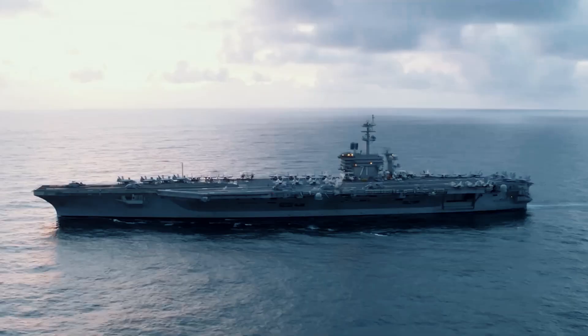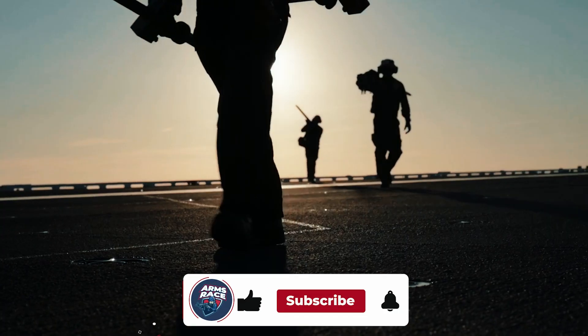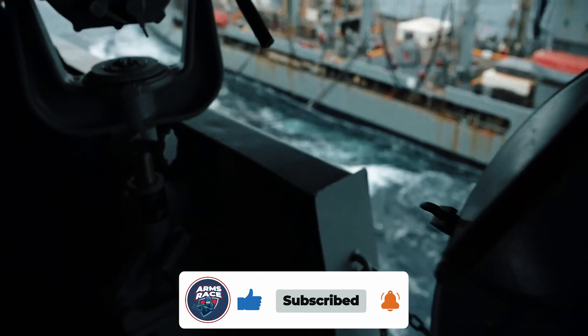What are your thoughts on this massive aircraft carrier? Which feature most impressed you? Please share your thoughts with us. If you liked this video, please like it, subscribe to the channel, and enable notifications to stay in touch. We'll see you soon.